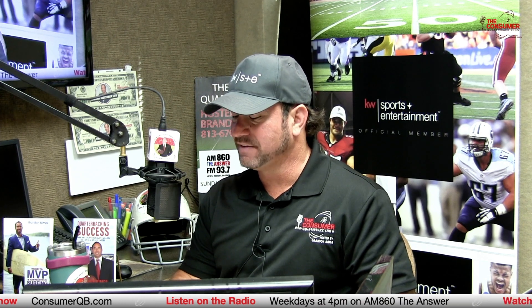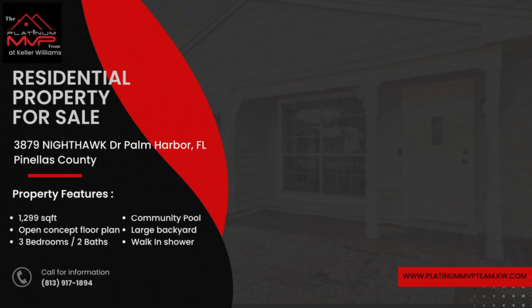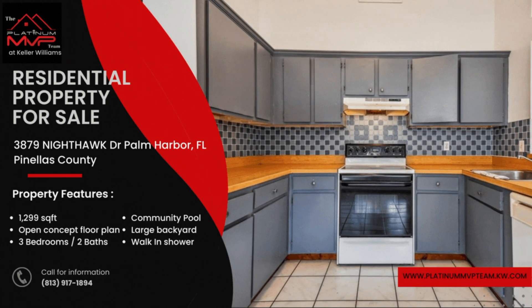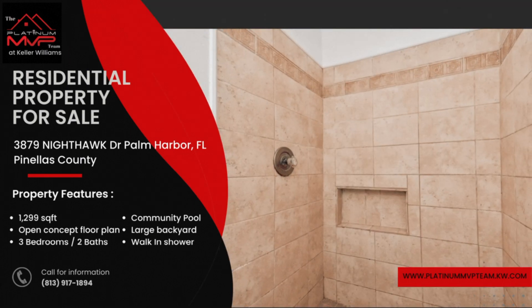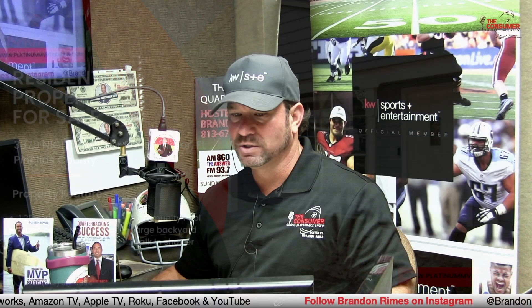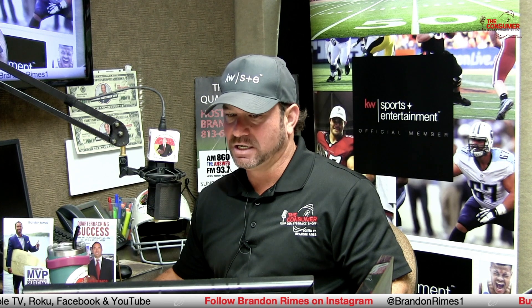We also have 3879 Nighthawk Drive in Palm Harbor. Nighthawk Drive is a nice home — three bedroom, two bath property, 1,300 square feet. The community is awesome here in Palm Harbor. You have a pool, a large fenced-in backyard, community pool, walk-in shower. Great opportunity at 3879 Nighthawk Drive, Palm Harbor, Florida. You can see all of our real estate listings at platinummvpteam.kw.com. This is God's country.